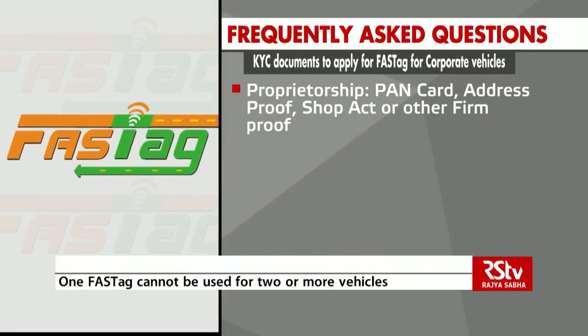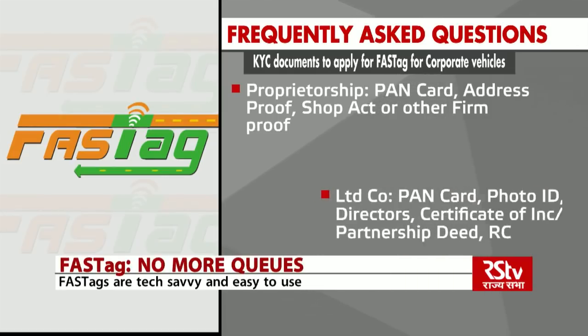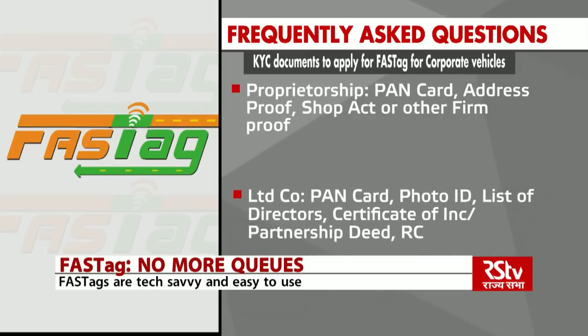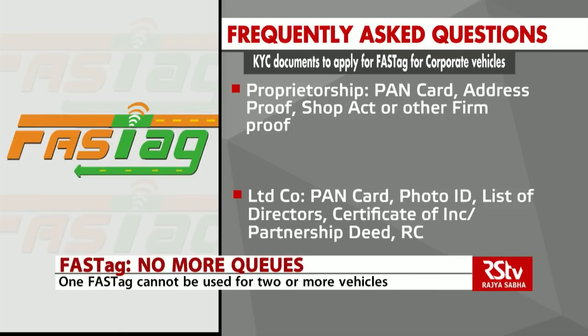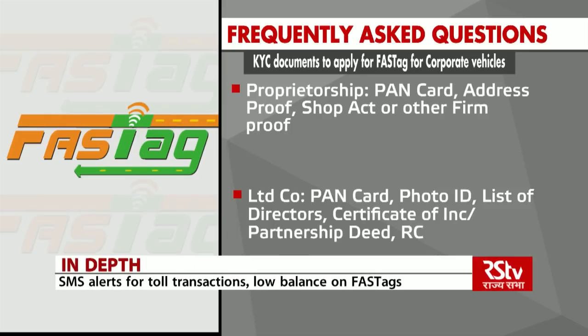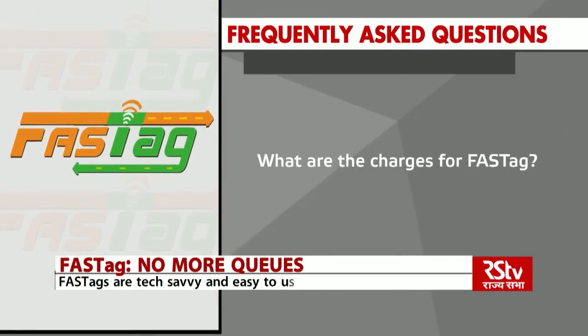What are the KYC documents required to apply for FASTag for corporate vehicles? In case of proprietorship, a PAN card of the proprietor, address proof of the proprietor, and shop act or other firm proof will be required. In case of a public limited, private limited, or partnership company: PAN card of the corporate, photo ID of the signing authority, the list of directors with addresses, names and addresses of partners, and the certificate of incorporation, the partnership deed, or the registration certificate of the firm.